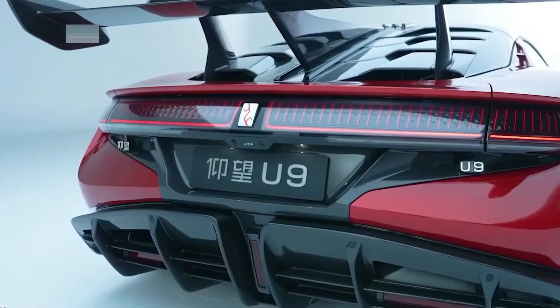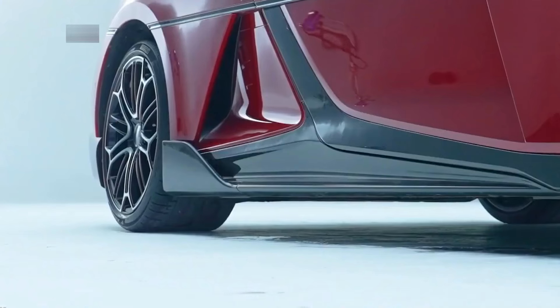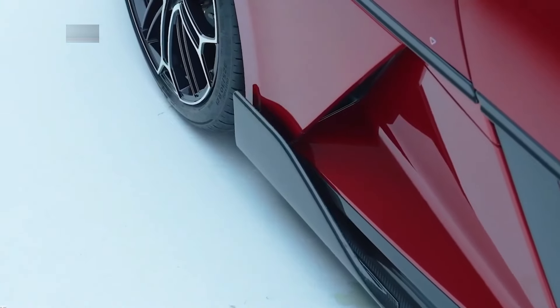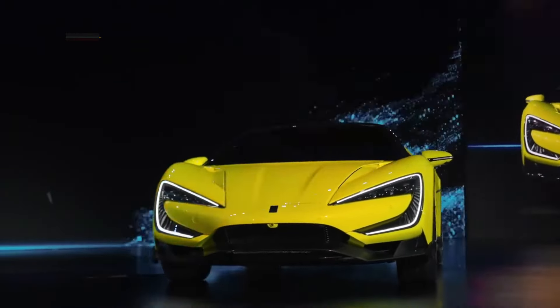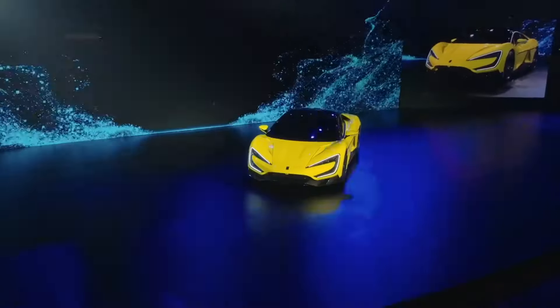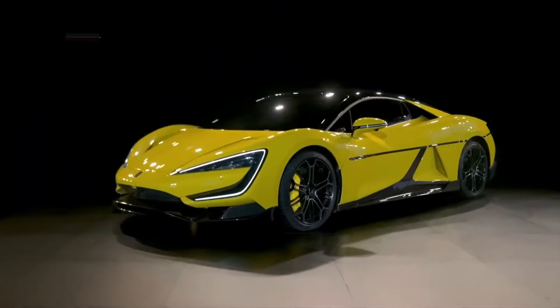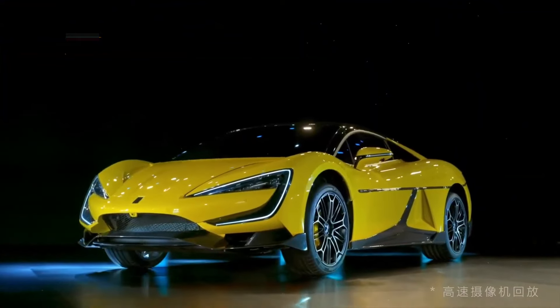While the Yangwang U9 boasts eye-catching design elements and dramatic scissor doors, its true standout feature lies in its ability to perform feats like dancing, cruising on three wheels, and even soaring through the air. Far from mere gimmickry, these astonishing abilities serve as a testament to the technological prowess of the DiSS suspension system, which we'll delve into shortly.